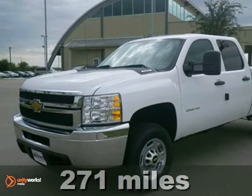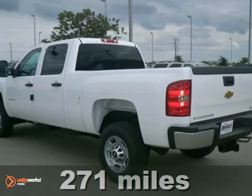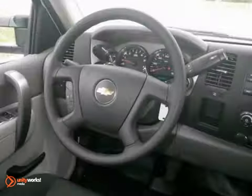If you're looking for reliability, this 2013 Chevrolet Silverado 2500 Heavy Duty is the truck for you. When you get behind the wheel, you'll know it's time to get some work done.